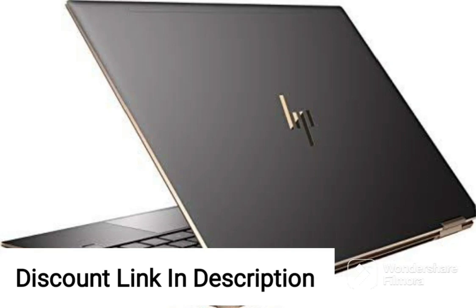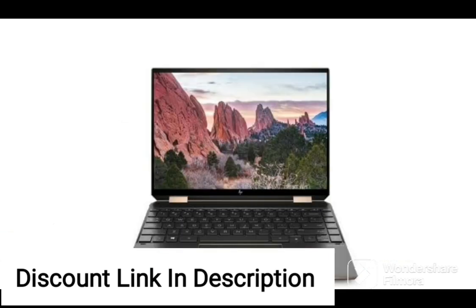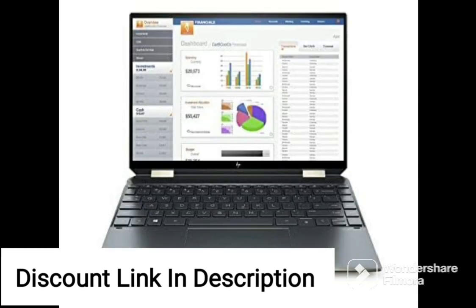The HP Pavilion Gaming 11th Gen Intel Core i5 15.6 inches FHD Gaming Laptop 15DK2012TX is a powerful machine designed for gamers who want to experience fast and smooth gameplay. This laptop is equipped with an 11th generation Intel Core i5 processor that can handle demanding games with ease.